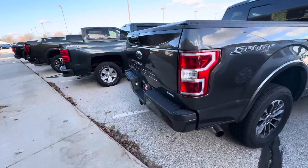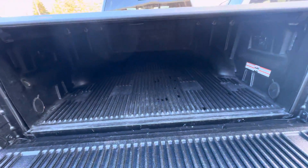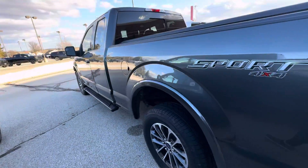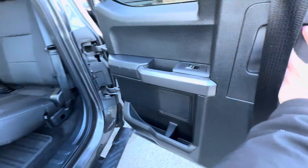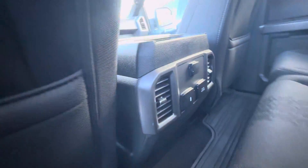It also has rear park assist. If we open the tailgate, it does have a drop-in bed liner. If we take a look in the back seat — as you get to the back seats, you do have to open the front door first. These seats do fold up to make more storage back here. You do have floor liners in the rear and the front.